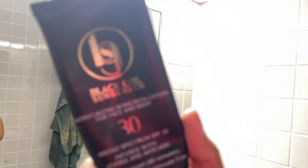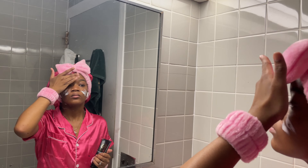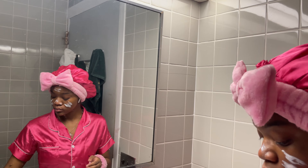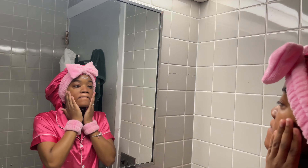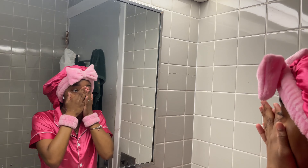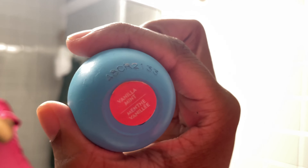The second-to-last thing I use is my Black Girl Sunscreen. It's a broad-spectrum SPF 30 infused with jojoba and avocado, water resistant for up to 80 minutes, and doesn't leave behind a white residue. I use the two-finger method when applying my sunscreen and rub it in. As you can see, it's fast absorbing and just does not leave behind a white residue.